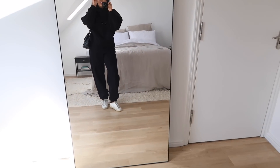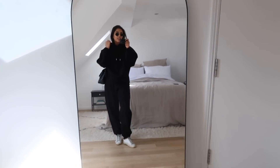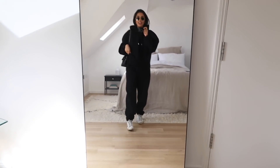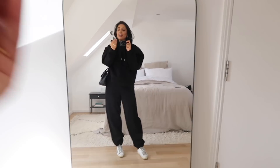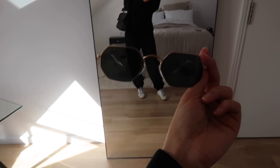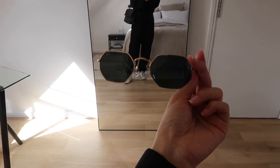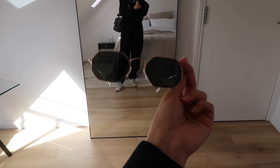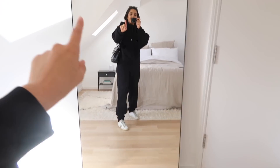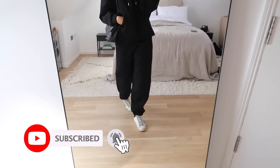I have the round Ray-Bans which I've worn to death, so I got these octagonal ones and really like the shape. The only thing I don't like is that they're not polarized and don't come in a polarized lens either because they're vintage style. But this outfit is one of my absolute favorites.